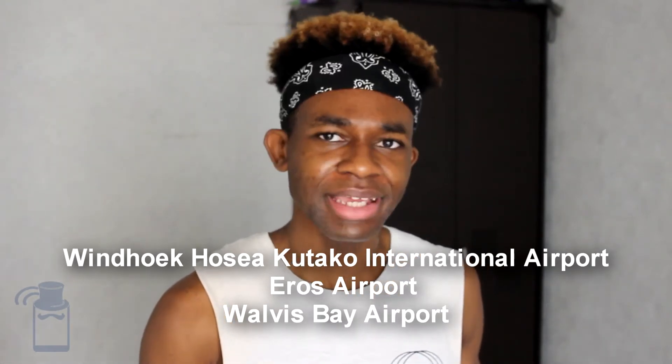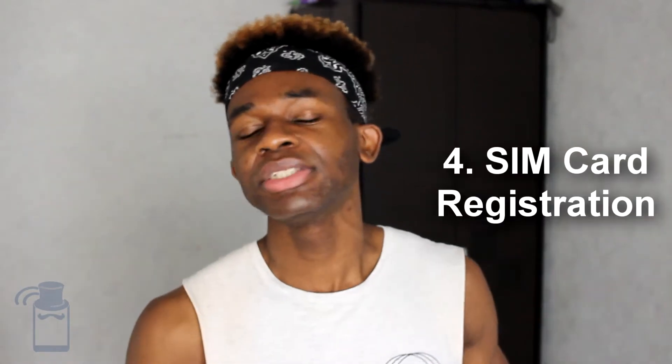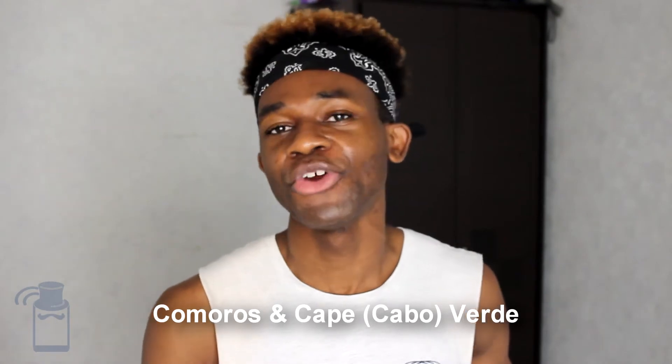What about SIM card registration? If you've watched any of my other Africa-related videos, you know that SIM card registration is almost mandatory everywhere in Africa. Well, Namibia is one of the places where SIM card registration is not mandatory — at least not yet. The government has been considering it for about two years now and there's been no progress. So yeah, it's one of only three countries in Africa where SIM card registration is not necessary, together with Comoros and Cape Verde.